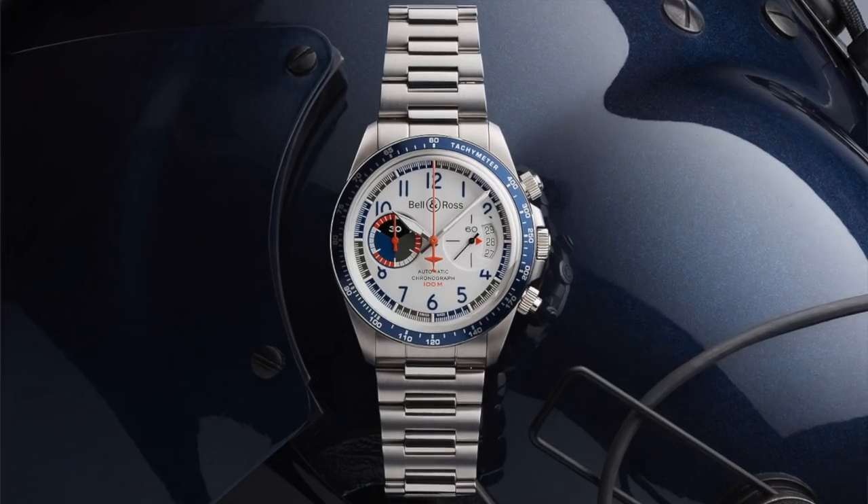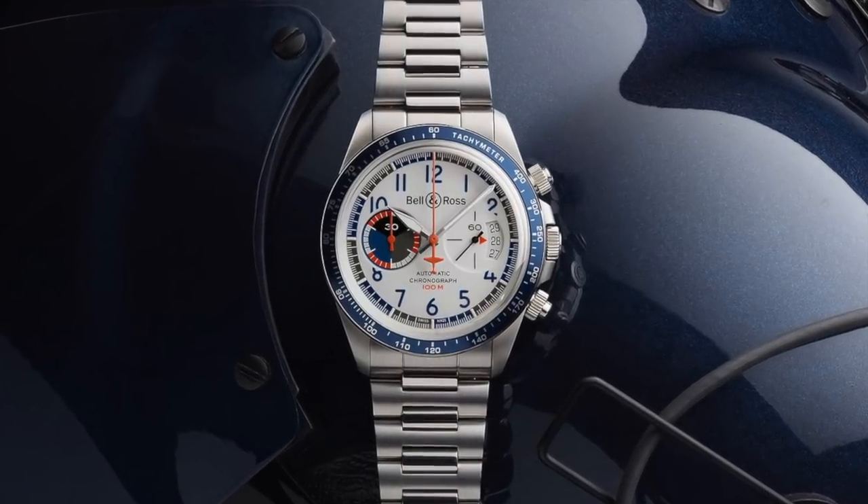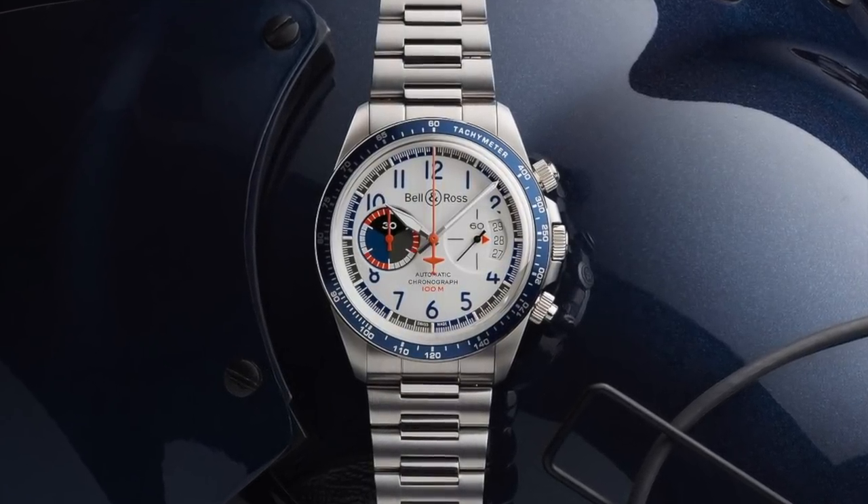Bell & Ross had a really cool racing-inspired chronograph very reminiscent of the Tudor Heritage Chrono. I love the funky 70s design of that — it's called the BR V2-94. I really love that watch and I think it's priced reasonably well too.